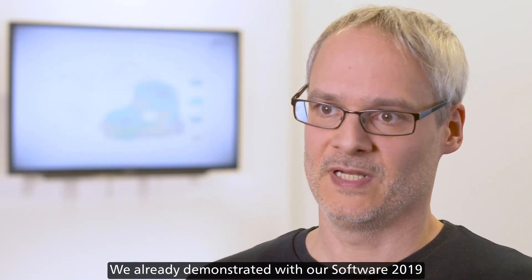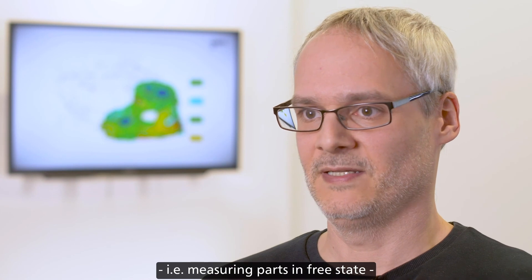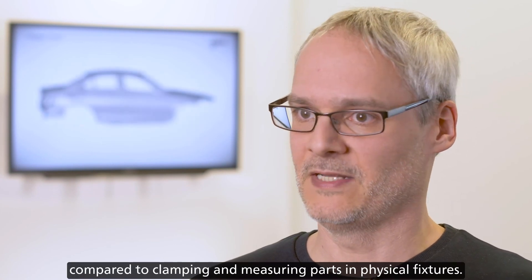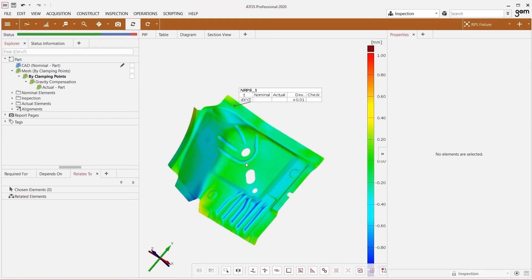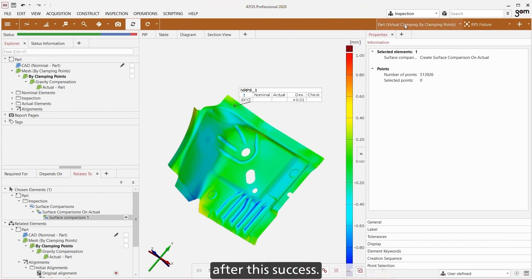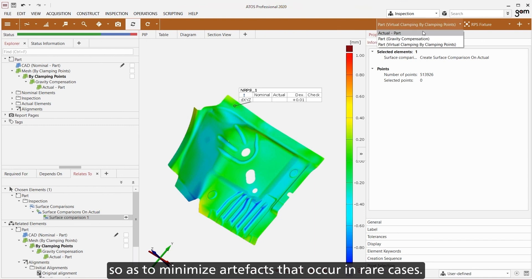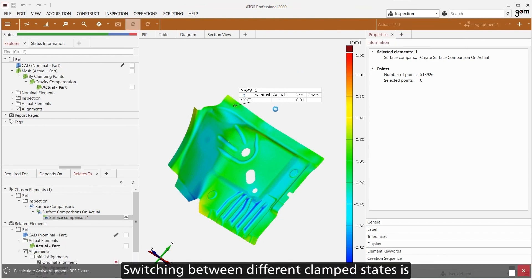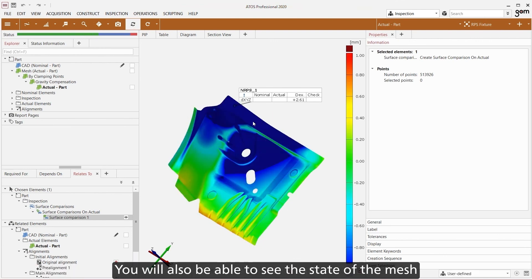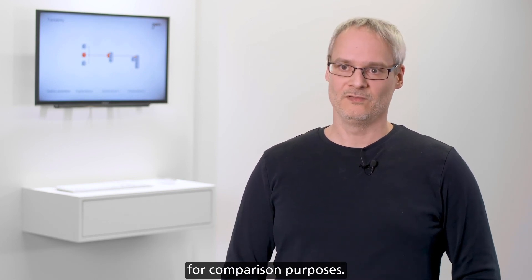Our software suite 2020 also includes several virtual clamping improvements. We already demonstrated with our 2019 software that we can achieve significantly higher repeatability with virtual clamping — measuring parts in free state — compared to clamping and measuring parts in physical fixtures. Based on these results, we have expanded our software functionalities. One of the new features is an improved mesh interpolation to minimize artifacts that occur in rare cases. Switching between different clamped states is another enhancement. You will also be able to see the state of the mesh without gravity compensation and to depict its different states on a report page for comparison purposes.